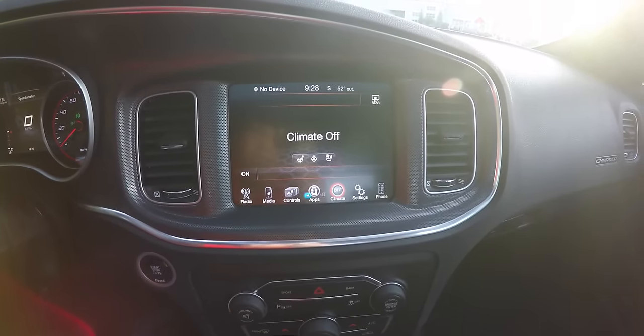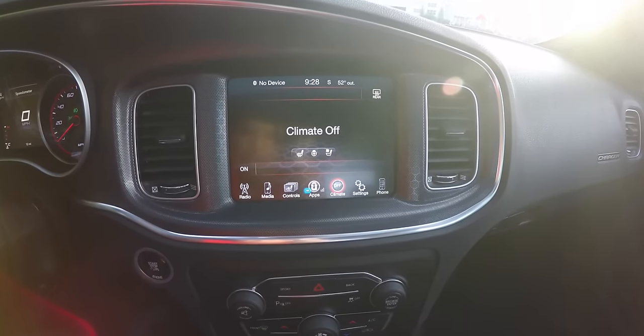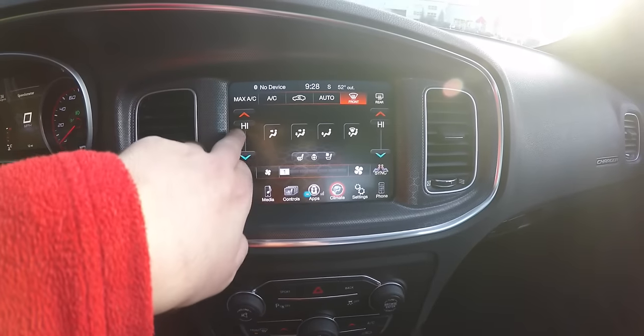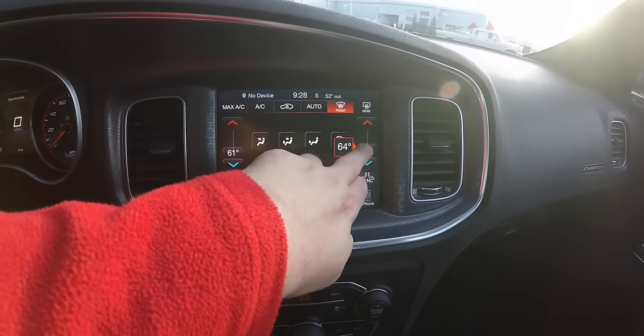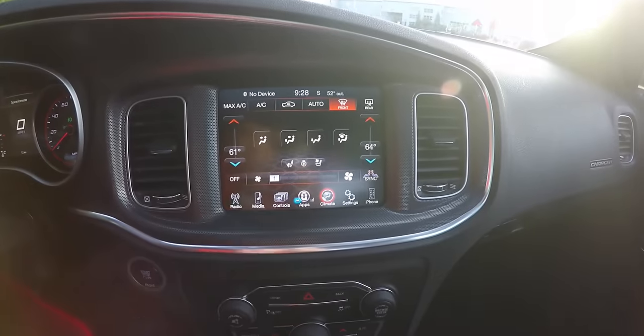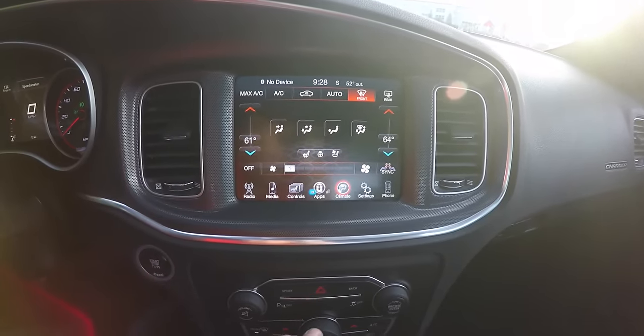Climate control is a dual-zone automatic system with temperature controls, panel distribution, controls for heated seats and heated steering wheel, and fan speed adjustment.